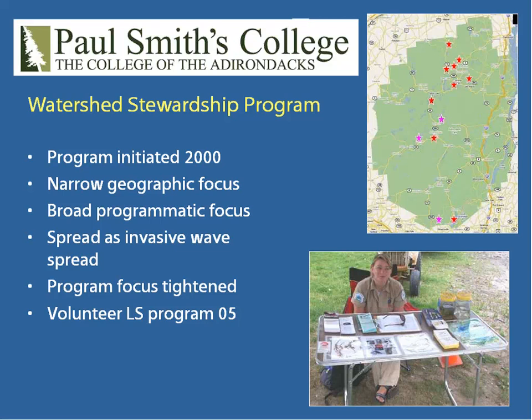The first program in our area was started by Paul Smith College through their Adirondack Watershed Institute. Some of you might be familiar with this program — it's run by Eric Holman. They started their watershed stewardship program back in 2000, so they have been going for 10 years with lots of great experience. They started off with just a few lakes right around Paul Smith and then began expanding. They don't just do boat launch stewards; they have some mountain stewards and do some community service and research as well.